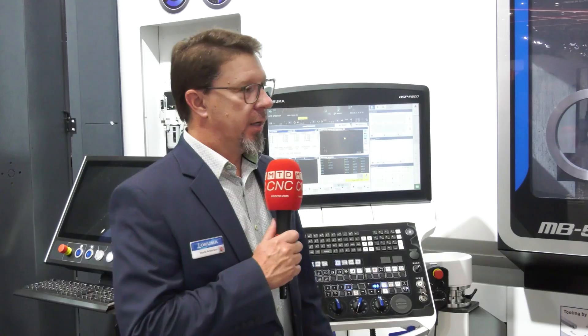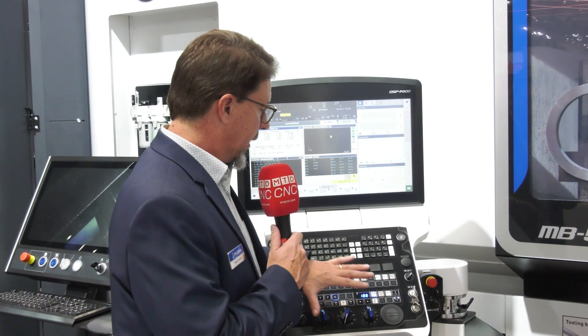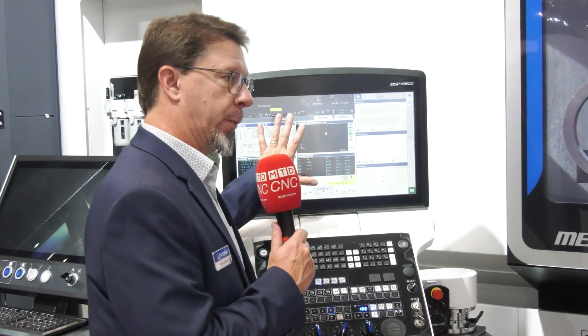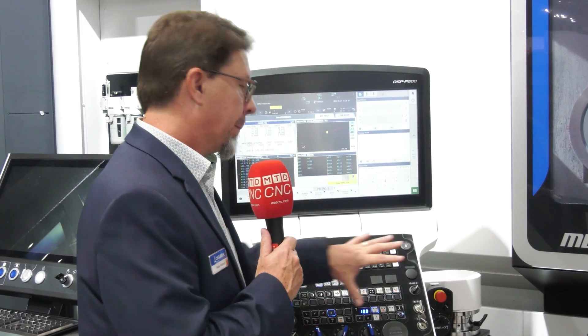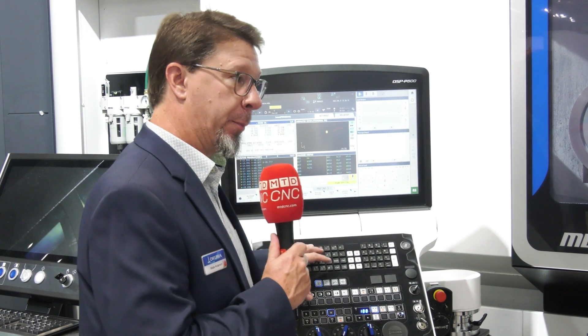So at EMO here this year, we debuted five machines with our new OSP P500 control. Along with the control, when we upgrade the control software, the look and feel, we also changed the aesthetics of the machine. The first thing you notice when you walk up to it is a new slick look and feel. A lot of the push buttons have gone from mechanical to software push buttons, so we've reduced the amount of buttons on the actual control, but we've kept a numeric keypad, which our customer base has told us is very important. We've also updated the computer — this is now running a quad core processor, giving a lot more horsepower to the control. We're actually driving two separate computers now to separate out the motion control aspect from the Windows side that's doing all the connectivity.